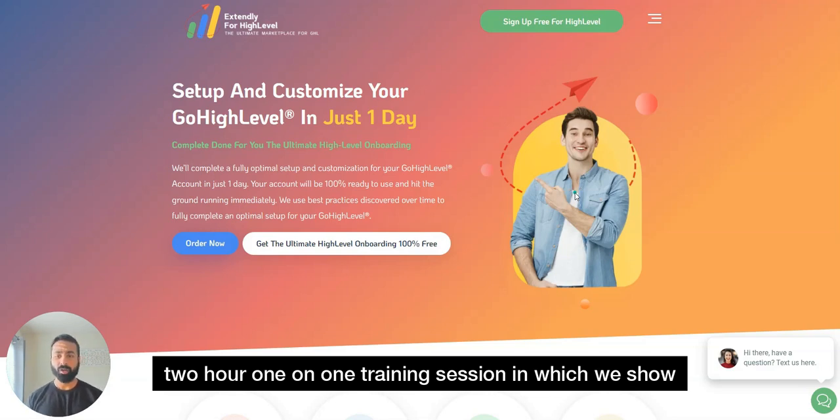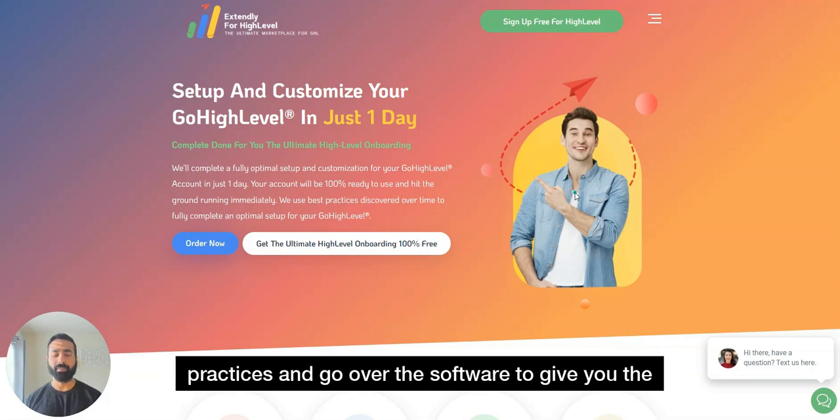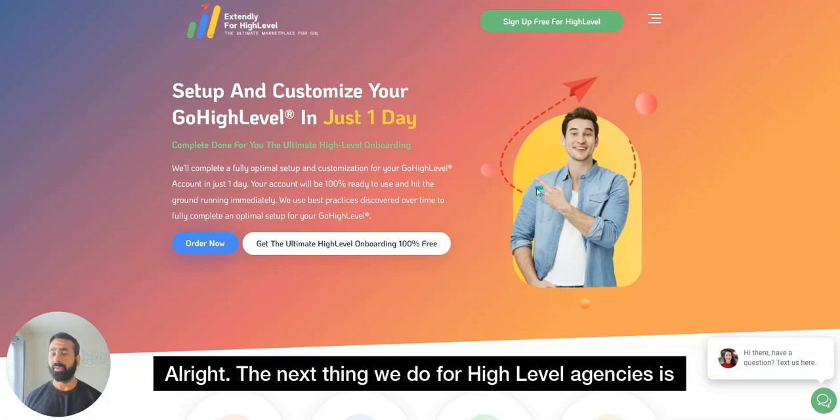We'll also give you a two-hour one-on-one training session where we show you how to use High Level — the use cases, best practices — and go over the software to give you the knowledge you need to get a good start.